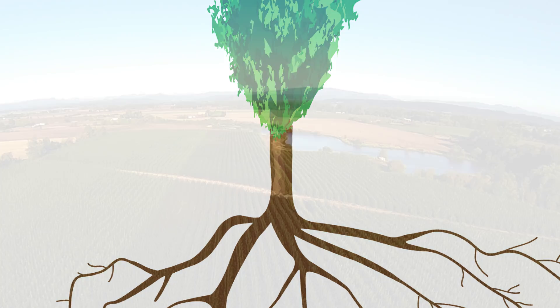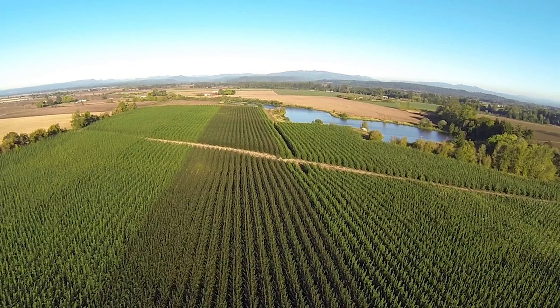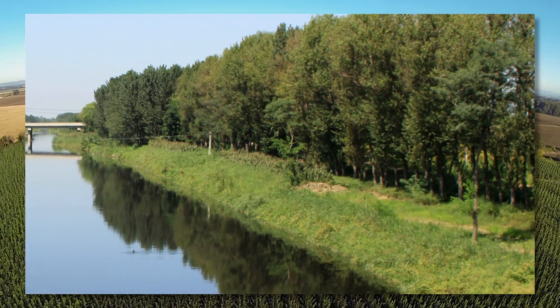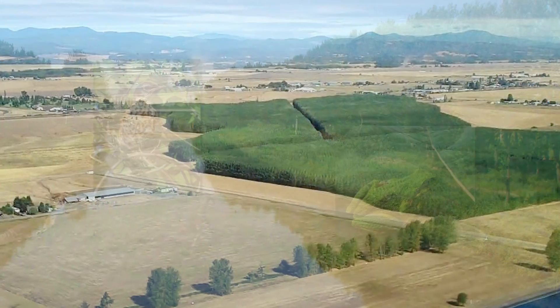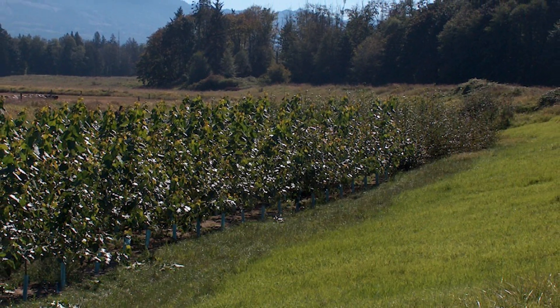In addition to absorbing nutrients and contaminants, poplars can also prevent topsoil erosion, help restore riverbanks, provide carbon sequestration, enhance habitat for wildlife, create beautiful landscapes, and provide effective riparian buffers.